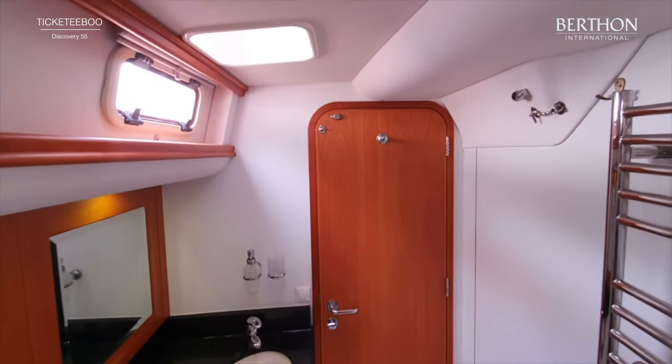And here is the VIP cabin - the double forward cabin. You've got storage beneath the bed, lots of natural light, wardrobes, beveled mirrors. Really nice place for guests to spend time. There's also a little shelf port and starboard. The fans are going - it's quite a hot day in Croatia. Lovely joinery. Absolutely great guest cabin.